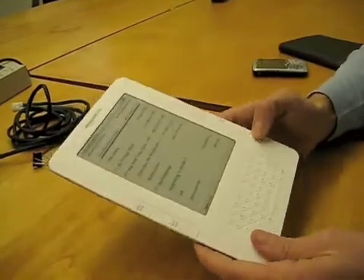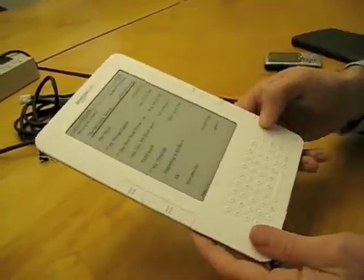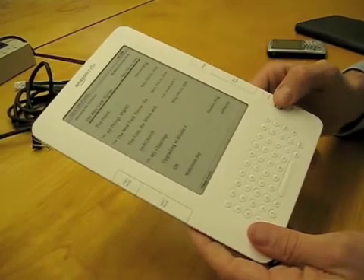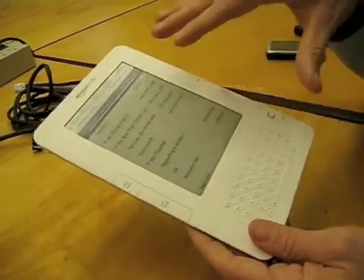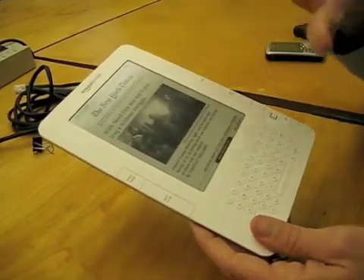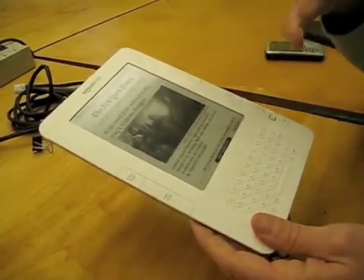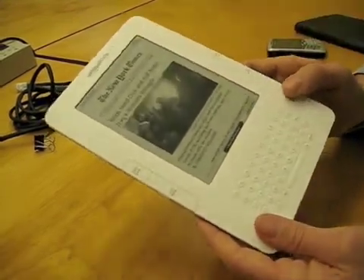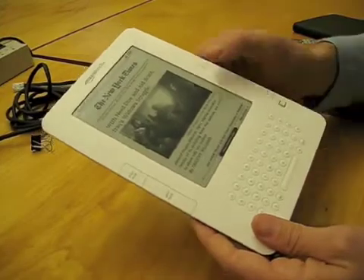I'll show that to you now. This is the home view, so you can flip through your content. The first thing you'll see is my New York Times right there, which came in this morning wirelessly. Most importantly, we have built-in 3G wireless, with instant access to the world's largest e-book store — over 240,000 books, but also periodicals and magazines.